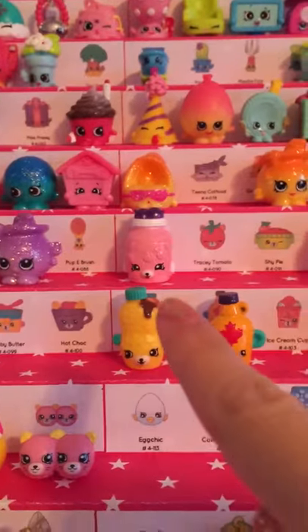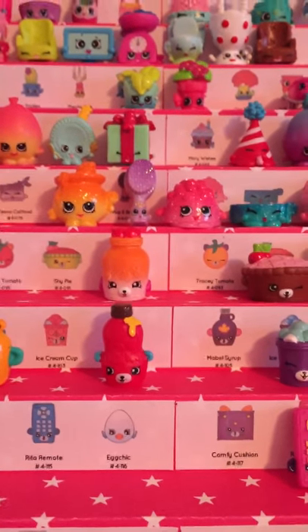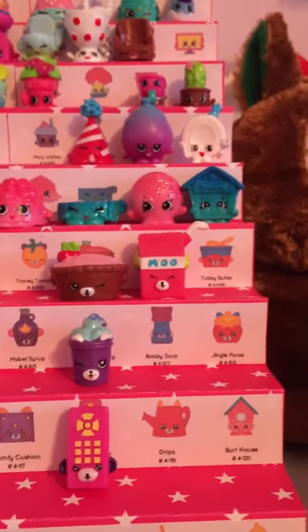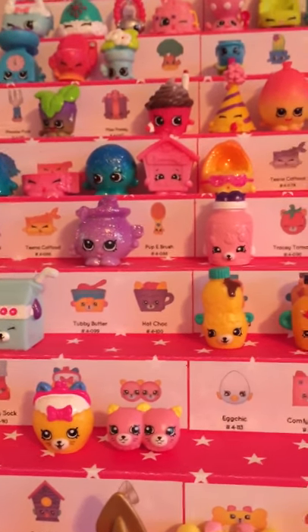First we have Jilly Jam. Tracy Tomato I am missing. Shy Pie I am missing. I have the other Jilly Jam. Tracy Tomato I am missing. I have Shy Pie, Cherry Pie, Milk Bud — I am missing Tubby Butter and Hot Chalk. I have Milk Bud — I am missing Tubby Butter and Hot Chalk.